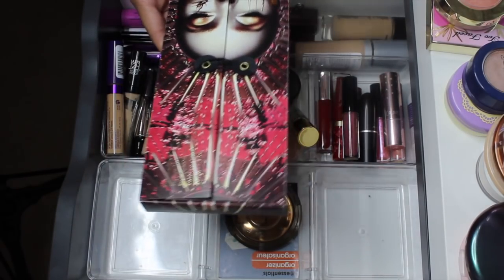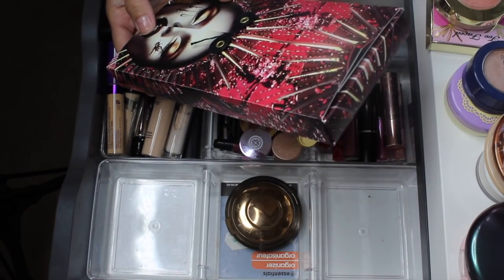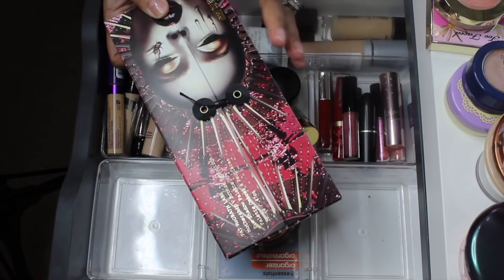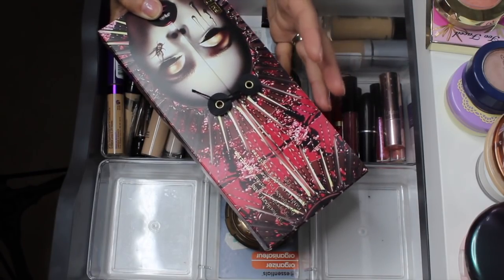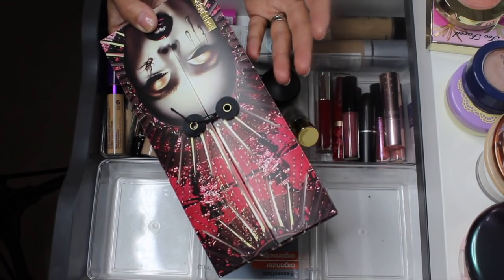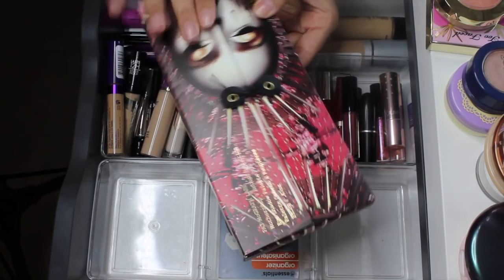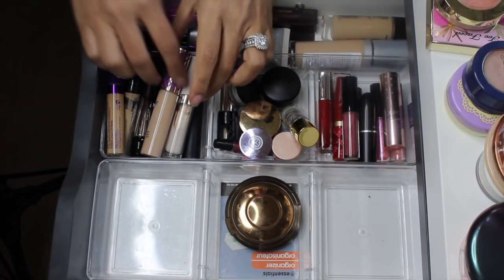Let's get the big palette out of the way — the Pat McGrath Mothership V Bronze Seduction. Stunning palette, I really enjoyed it. I'm going to take it out but I'm allowing myself to reach back for it occasionally since I spent a lot of money on it. Same with the Natasha Denona Gold Palette — I'm actually thinking about pulling that in today because I've missed it, so I'm taking it out but not putting it back in my collection so I can reach for it when I want.